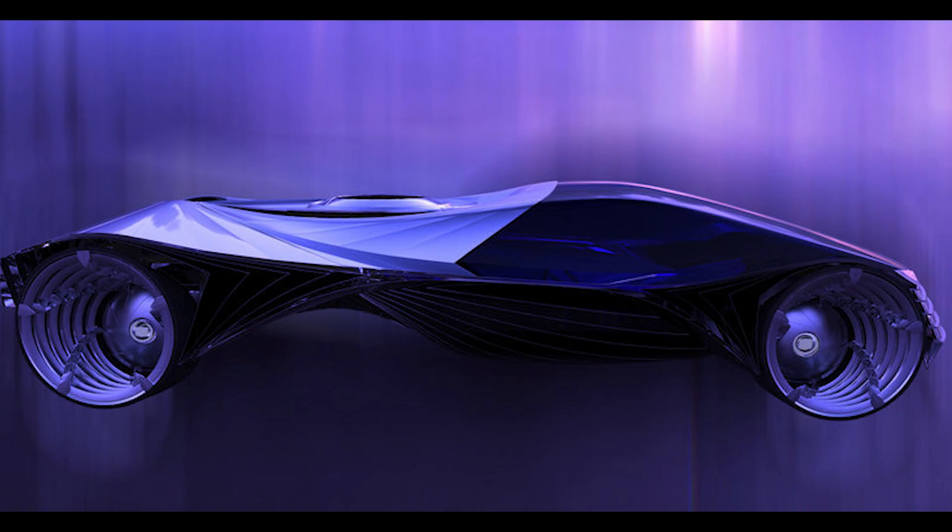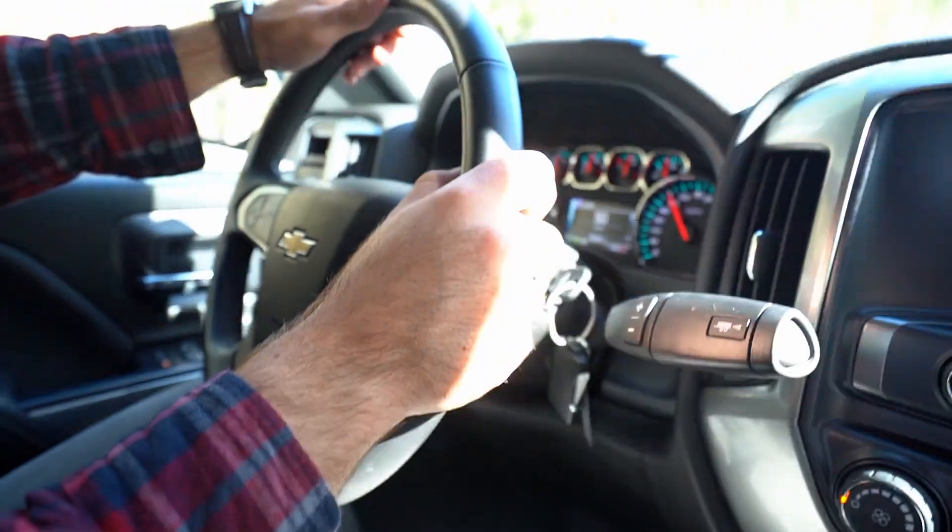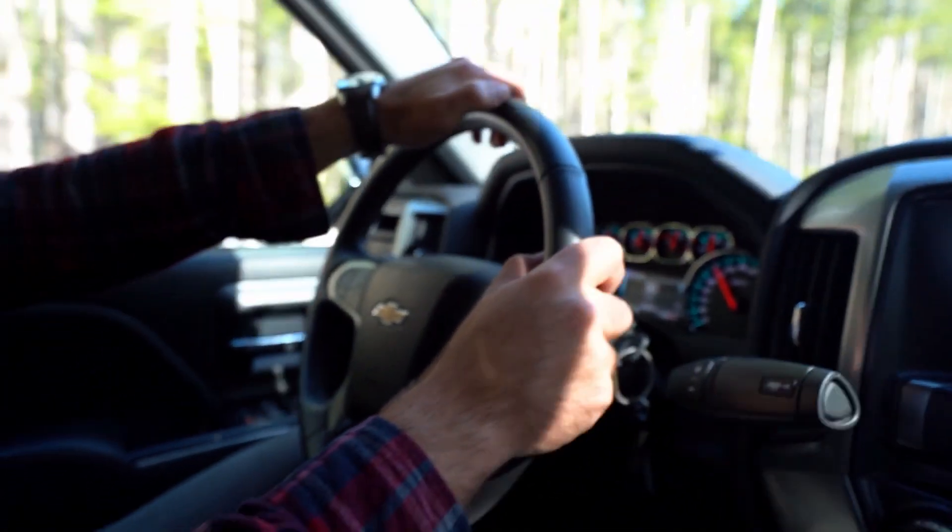The Nucleon never made it into production, and I think we all know why — the general population would be quite nervous driving on the same road as a nuclear-powered vehicle. However, according to a company called Laser Power Systems, the future is nuclear, and they reckon their concept car can go a hundred years without needing a refuel or a service. The car can basically just go and go, as long as the tires are in good condition.